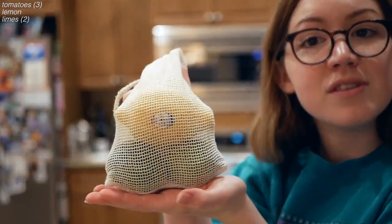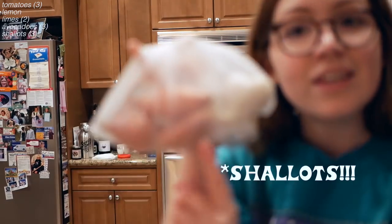a lemon and two limes, three avocados, three little scallions, and a garlic.